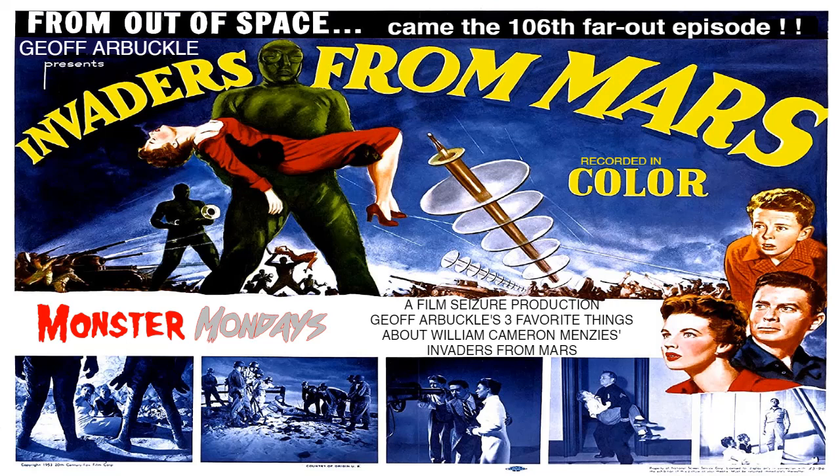After David witnesses a neighbor girl fall into one of these sinkholes, he tries to get help from the police and is placed into the protective care of Dr. Pat Blake, played by Helena Carter. Helena Carter was actually a model for a while, and this was her last movie, which is interesting because she's actually quite likable in it. Eventually, Dr. Blake begins to buy into David's seemingly nutty story. As more and more people begin to act bizarrely, Dr. Blake flexes her muscle to keep David under her care after she corroborates with her astronomer friend Dr. Stuart Kelston that David is likely telling the truth.